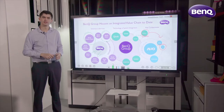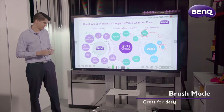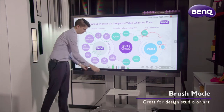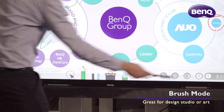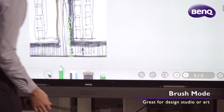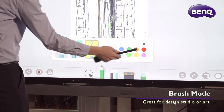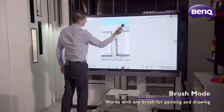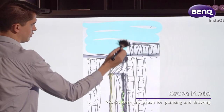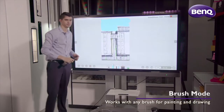The third mode is brush mode. This is great for design studios or art houses. I can replace my annotation pen with a brush, and this works with any paintbrush, thick or thin bristle. Selecting paintbrush in brush mode, I can choose different colours. The great thing about this is that it works just like it does in real life — it's very intuitive and smooth to use.